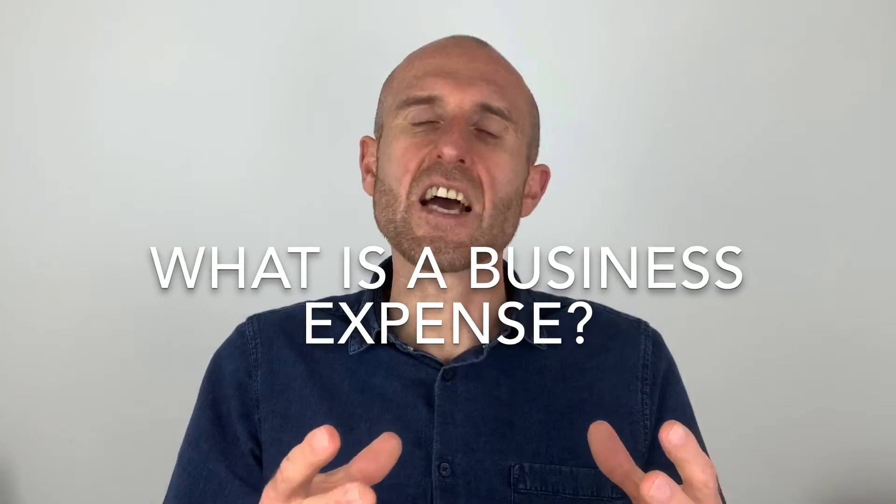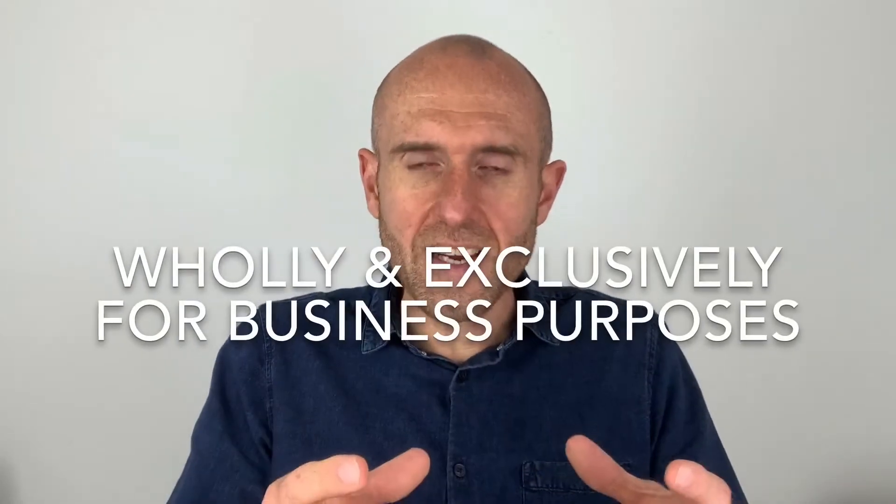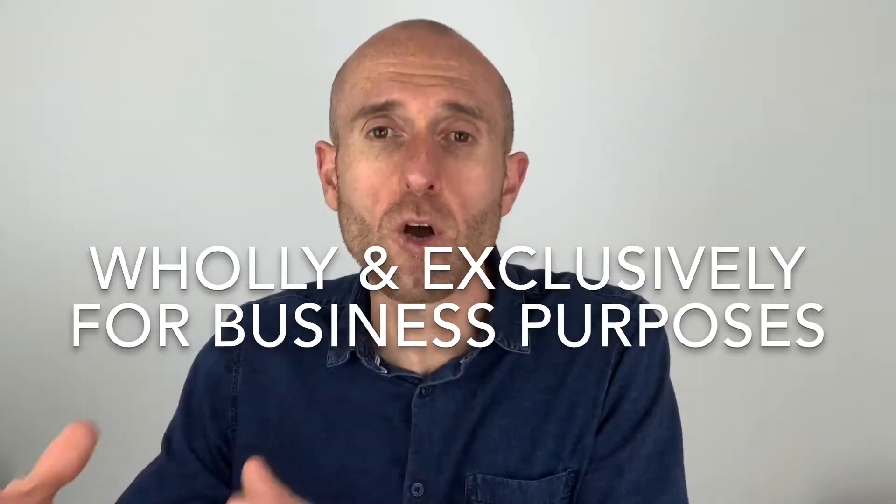First of all, let's start with what is a business expense? HMRC class a business expense as an expense that is wholly and exclusively for your business purposes only. So let me give you an idea of some of the things that you can claim for within your buy-to-let property investing business.